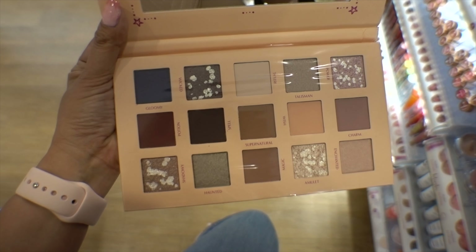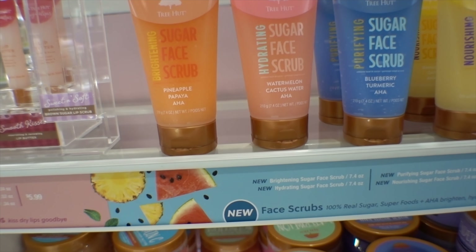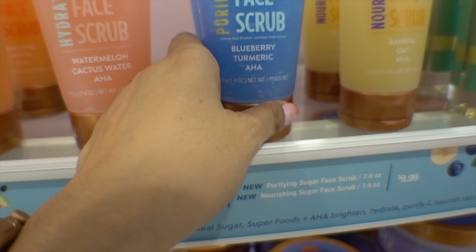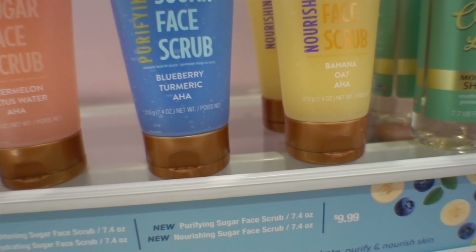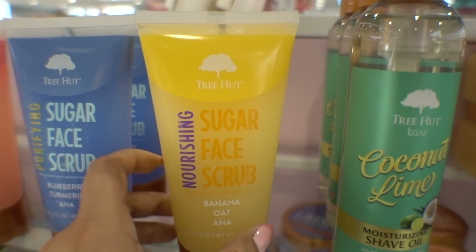I turned around and noticed that Tree Hut now has some new items. For the longest time a lot of Ultas did not have a lot of these products in stock. This is new — their Tree Hut Face Sugar Face Scrub in Pineapple Papaya, which contains AHA. They also have Watermelon Cactus Water hydrating scrub and Blueberry Turmeric for purifying. Then there's Banana Oat, which is nourishing — I really want to try this.